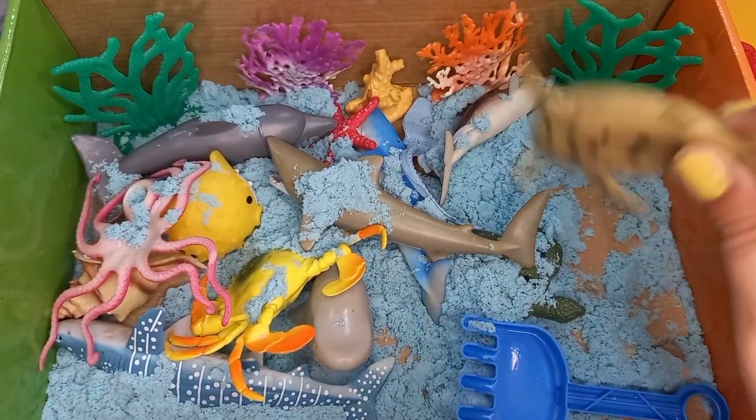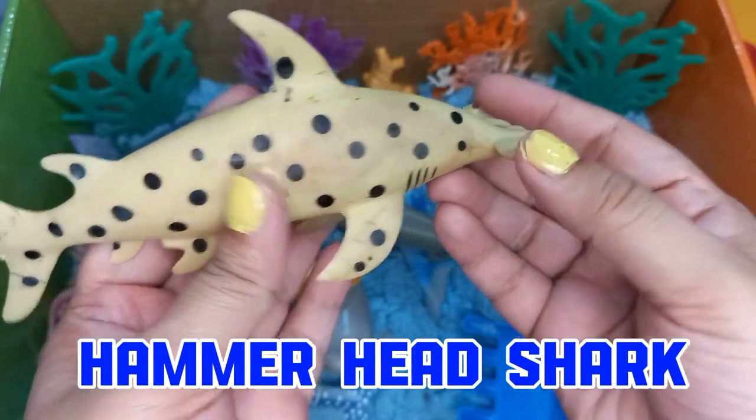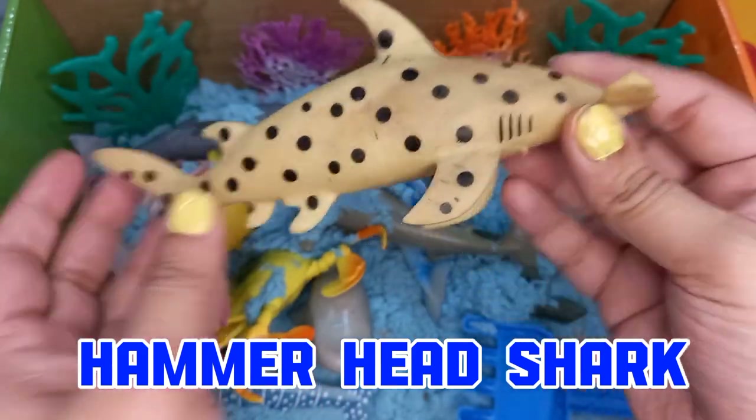We found a hammerhead shark. A white hammerhead shark with some black spots.